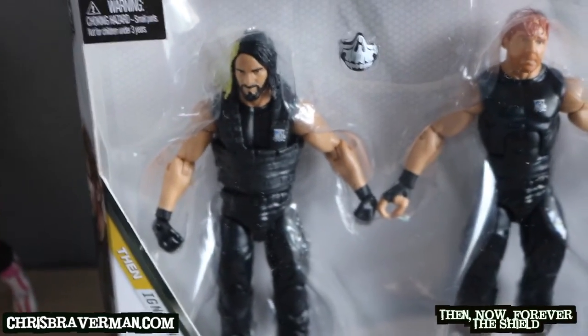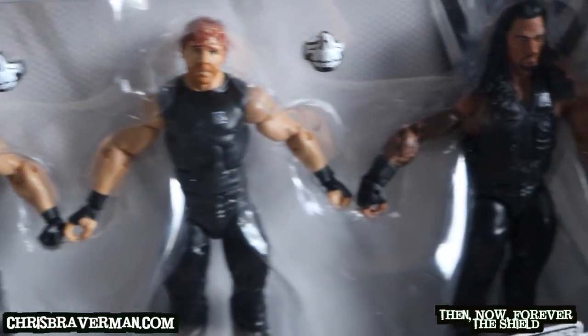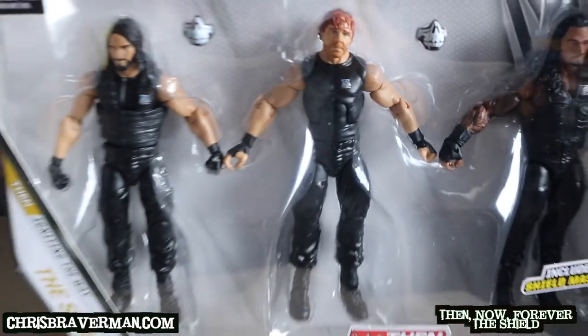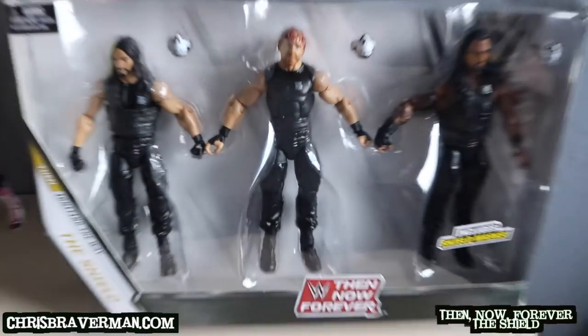Let's go back to the front — and here they are. There's Seth, there's Dean, and Roman Reigns, and they come with their Shield masks. Is that what they're really called — Shield masks?